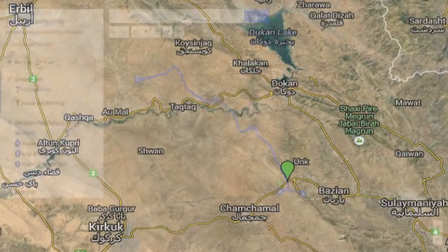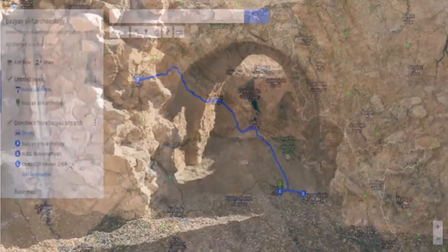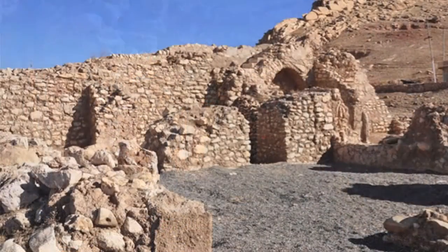For the last couple of years we've been talking about how we need a map of archaeological sites in the Kurdish region, and Muhammad has put one together where you can look at the sites, see where they are, and view some of the pictures — which is wonderful.